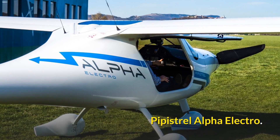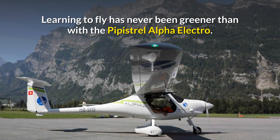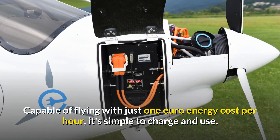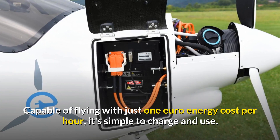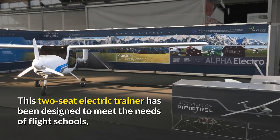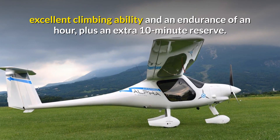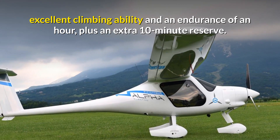And now let's look at the Pipistrel Alpha Electro. Learning to fly has never been greener than with the Pipistrel Alpha Electro. Capable of flying with just 1 euro energy cost per hour, it's simple to charge and use. This two-seat electric trainer has been designed to meet the needs of flight schools, with its short take-off distance, excellent climbing ability, and an endurance of an hour plus an extra 10-minute reserve.